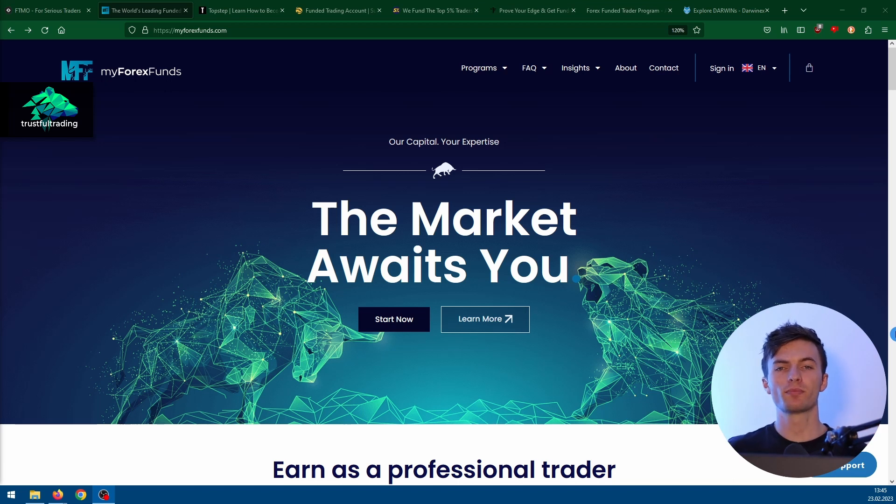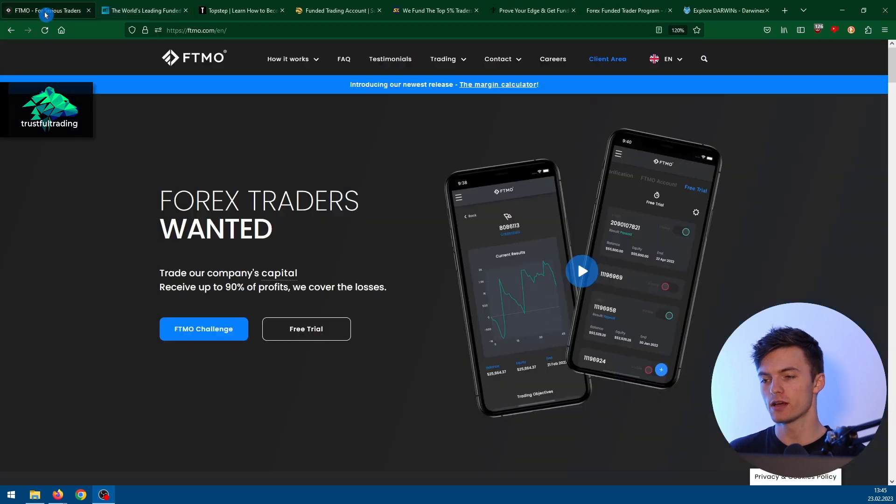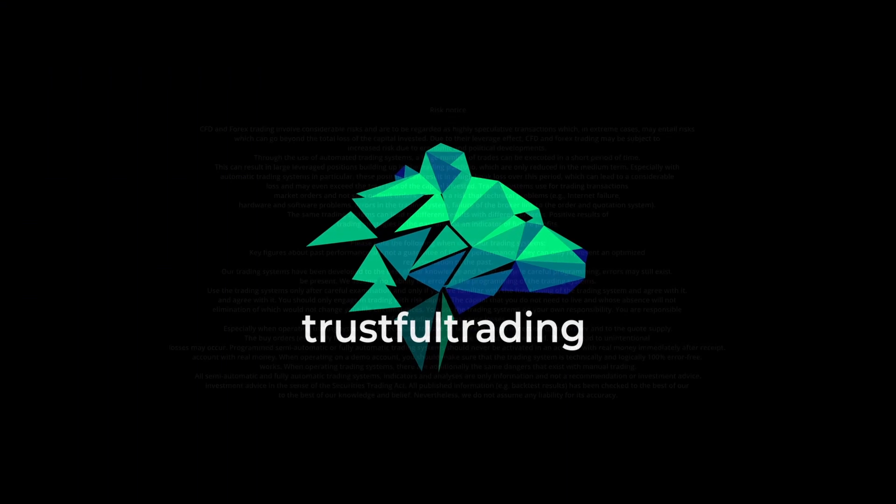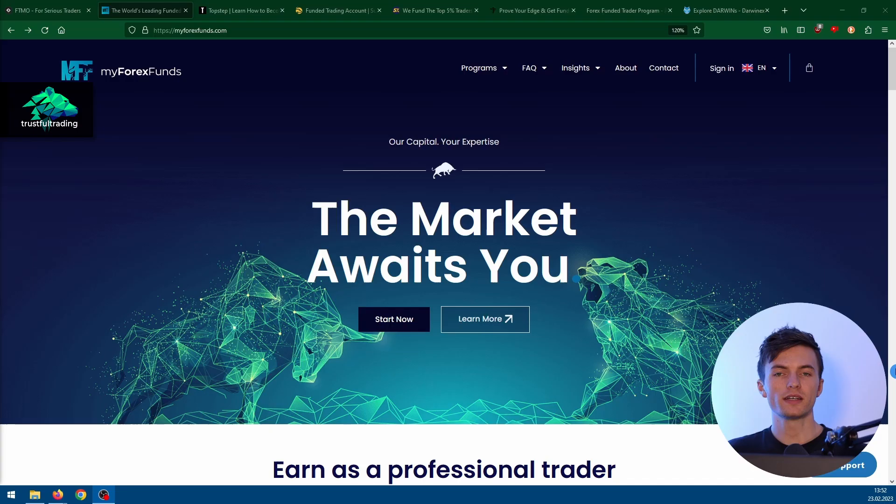Hey, this is Toby. In today's video I want to talk about prop firms. We will take a look at the most popular ones at the moment, for example FTMO and also My Forex Funds and a few more. Since I started YouTube I've gotten a lot of questions about prop firms and EAs to pass a prop firm challenge, so in this video I just want to give you my opinion on this topic.